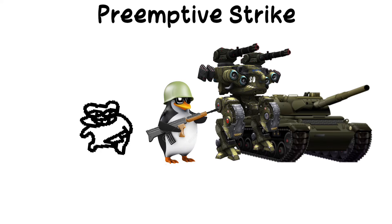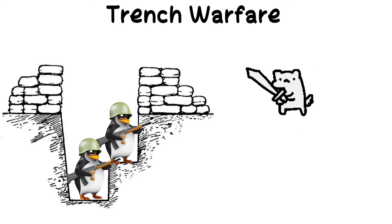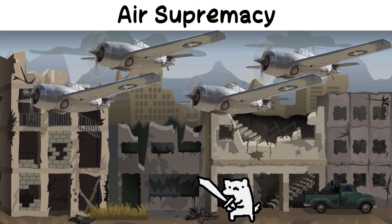Preemptive strike: attacking an enemy before they can launch their own offensive. Trench warfare: a static, defensive form of warfare involving extensive trench systems, typical of World War I. Counterattack: launching an attack in response to the enemy's assault. Air supremacy: establishing control of the skies to dominate ground operations.